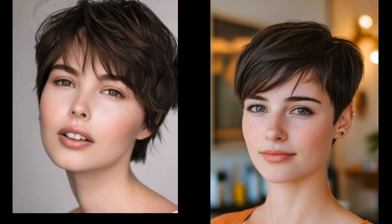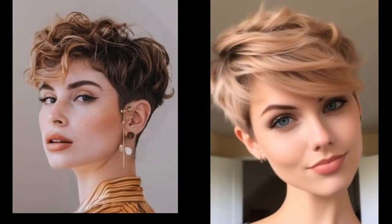This sexy and versatile style has been a favorite for decades and it's not going anywhere anytime soon, so whether you are a Pixie pro or a curious newcomer, this video is for you.